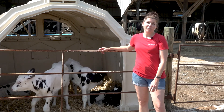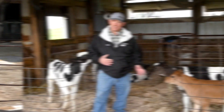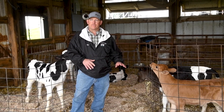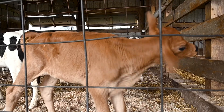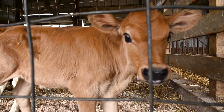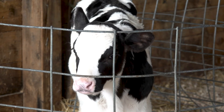Farmer Matt is going to walk us through the growth cycle of the dairy animal. These calves are only about a couple days old — newborn calves. Within the first 30 minutes of life, these calves are already upstanding. The little brown calf is a Jersey, she is five days old, and the black and white calf is a Holstein, she's only six days old.